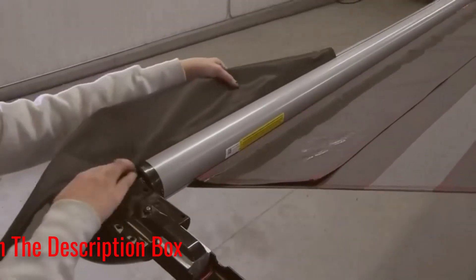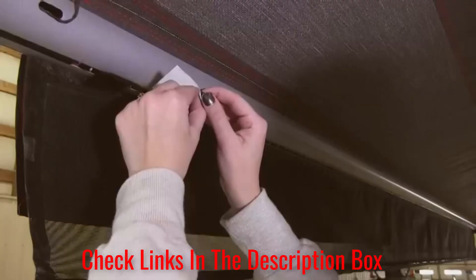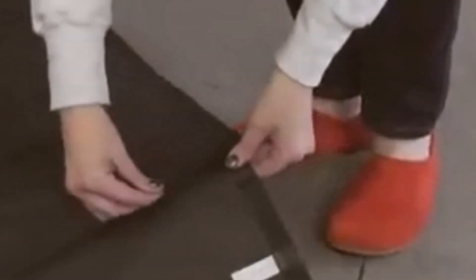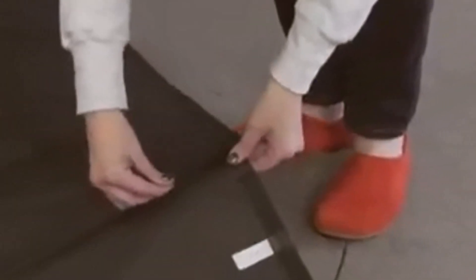The product feature allows you to just take off the lower part of the screen and keep it inside. So when you want to use it again, you won't have to install it from the beginning. You can simply put on the zipper and use it.